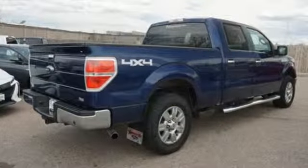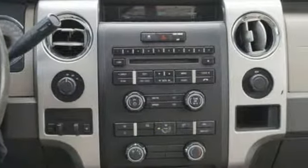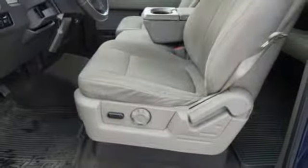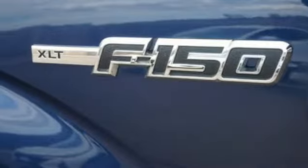Auxiliary audio input, power windows, manual tilting steering column, power mirrors, air conditioning, automatic transmission, aluminum wheels, electronic shift on the fly, and V8 engine.